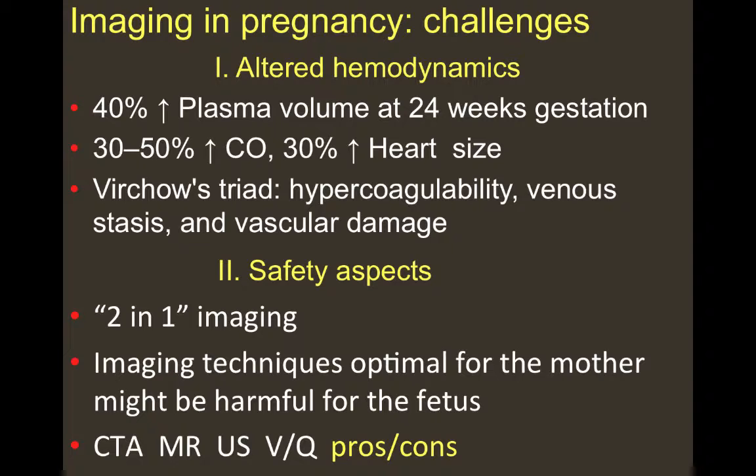From the safety aspect, we are dealing with two-in-one imaging, where the imaging techniques optimal for the mother might be harmful for the fetus. That's why the well-accepted and currently available imaging modalities — such as CTA, MR, ultrasound, and VQ scan — all have their pros and cons.